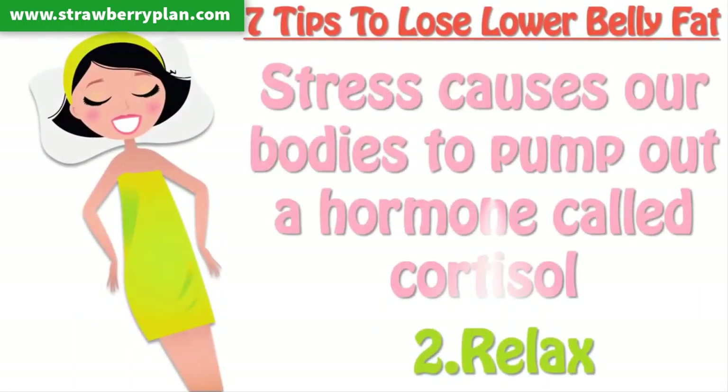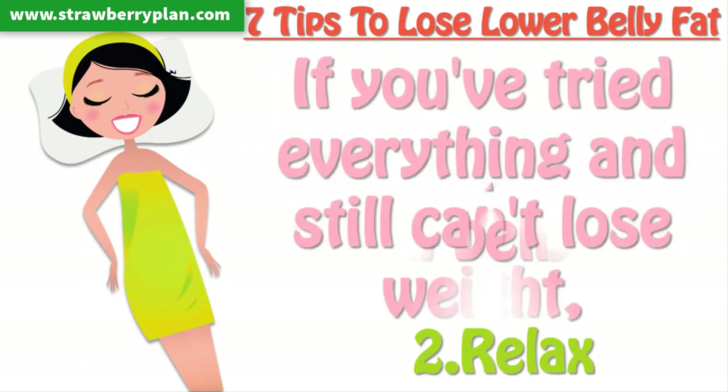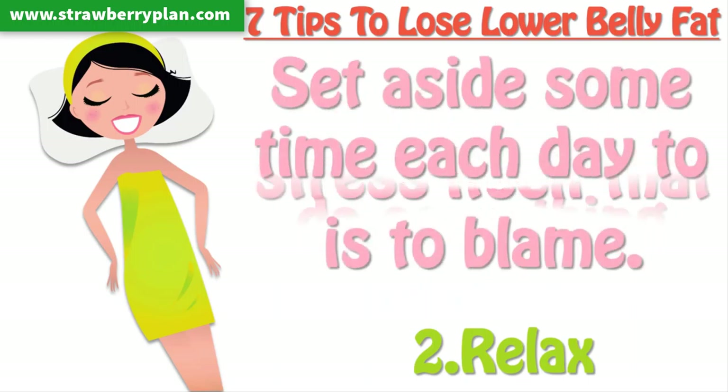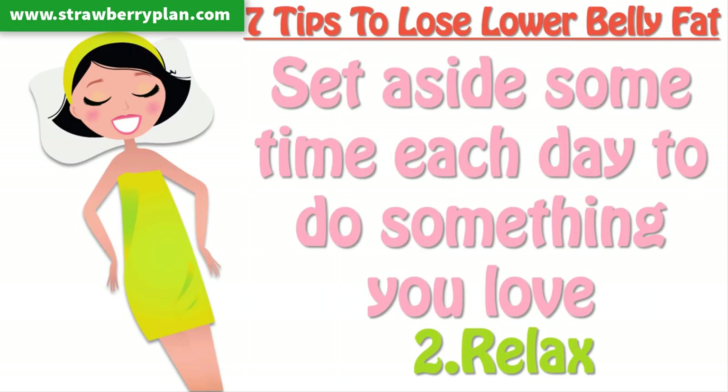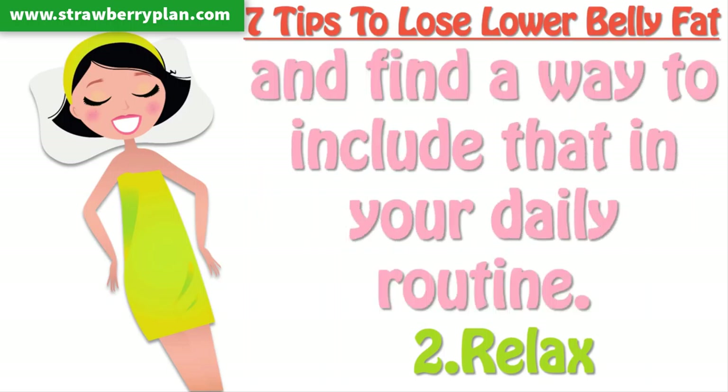Tip 2: Relax. Stress causes our body to pump out a hormone called cortisol, which causes us to build and retain belly fat. If you've tried everything and still can't lose weight, it may be the stress itself that is to blame. Set aside some time each day to do something you love, and find a way to include that in your daily routine.